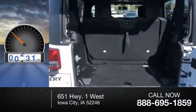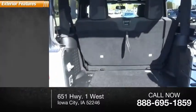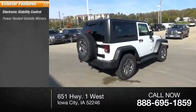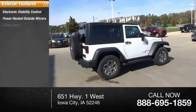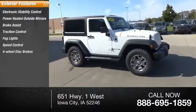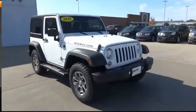This vehicle has less than 7,000 miles. Here are some of this vehicle's great options: electronic stability control, power heated outside mirrors, brake assist, traction control, fog lights, speed control, four-wheel disc brakes, power convenience group.